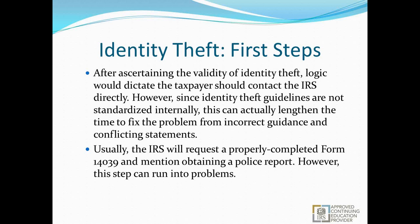Usually the IRS will request a properly completed Form 14039 and mention obtaining a police report, but that step itself can also run into problems. We will cover both aspects in the following slides. Reporting identity theft through the FTC — Federal Trade Commission — involves contacting credit bureaus to place fraud alerts, closing at-risk or tampered accounts, filing a complaint with the FTC, and filing a police report. The police report is often the most difficult step to accomplish, and it's also usually the only one the IRS may ask for. It's not required on a proper Form 14039, but may be required in future correspondence.